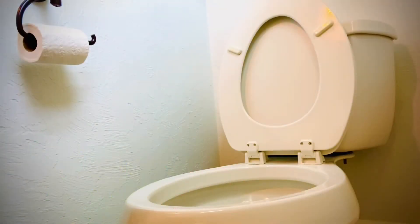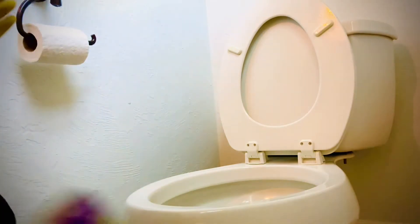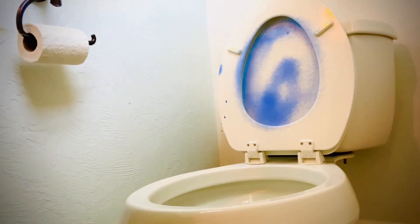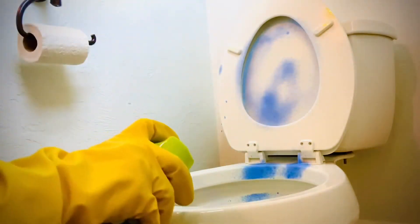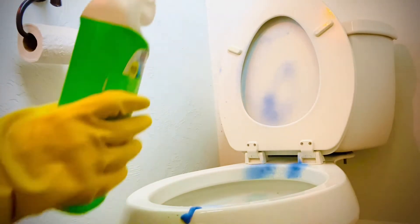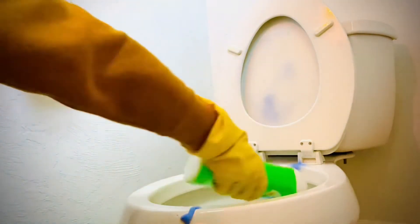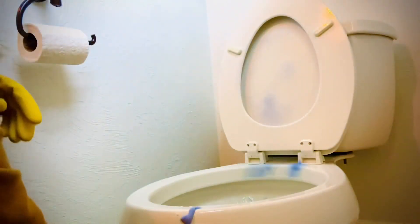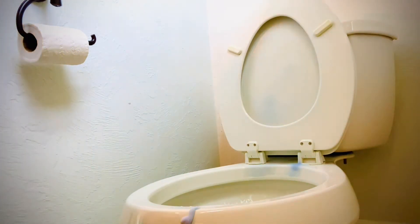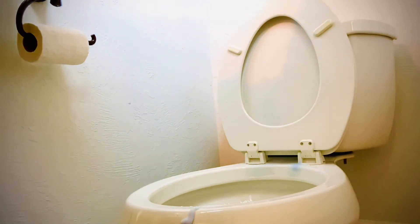The final part of bathroom cleaning is the toilet — the most fun part, not! I'll give you a couple of tips. I give the toilet a spray all around, and I like to use a toilet bowl cleaner that gets up under the ledge. You don't have to use a specific product — you can use Comet, which also gives you great scrubbing ability.